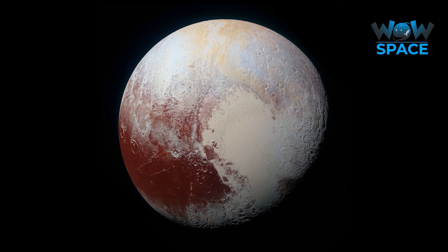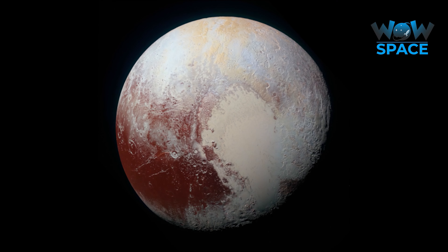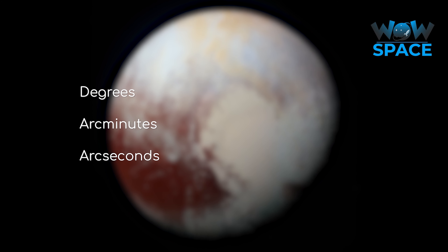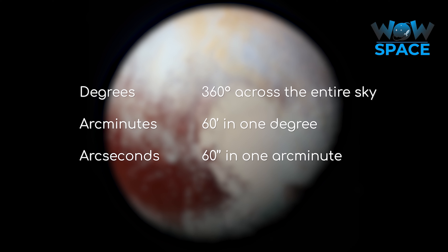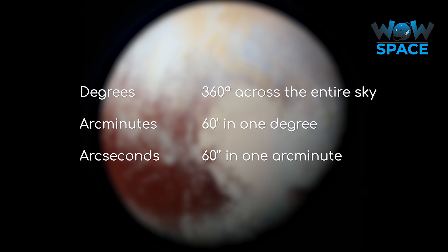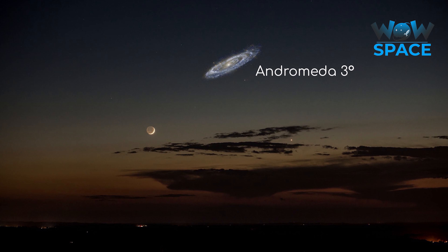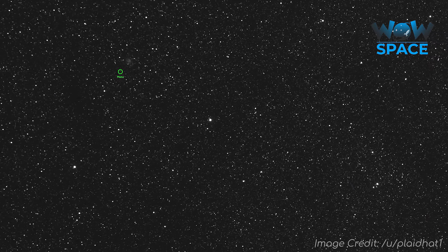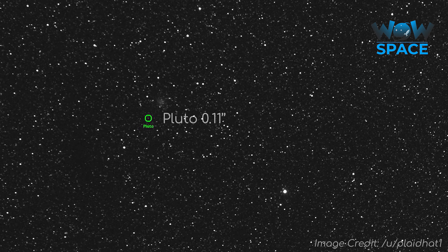Now onto Pluto. To describe the size of something in the sky, astronomers use degrees, arc minutes, and arc seconds. There are 60 arc minutes in a degree, and 60 arc seconds in an arc minute. So Andromeda was 3 degrees across, the moon is about 30 arc minutes across, and the Pinwheel galaxy is about 28 arc minutes across. Pluto is just 0.11 arc seconds across at its closest approach to us.